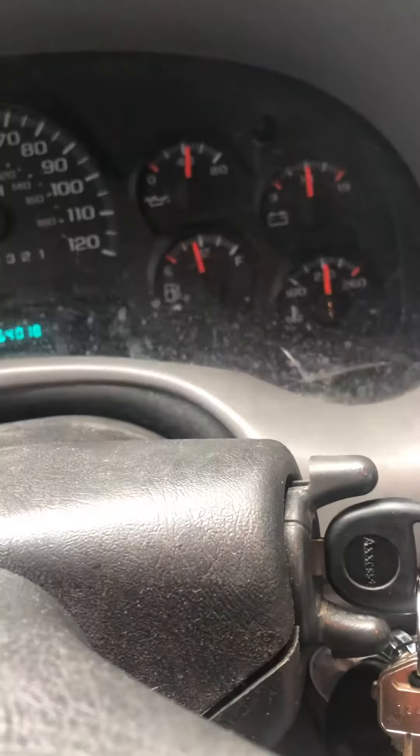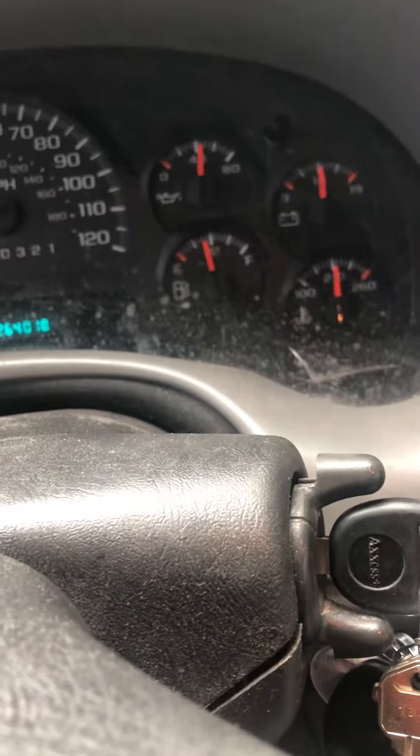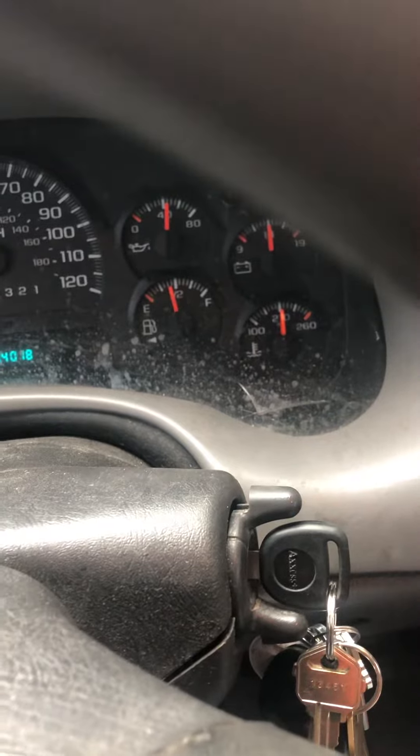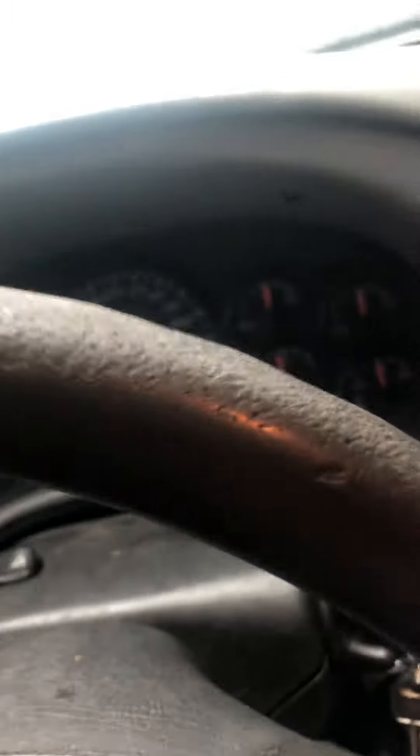So I pop the hood and look at the reservoir, and right away you think if you see water you have water in your radiator. I was freaking out a little bit thinking maybe it was going to be the clutch fan going bad, or I've seen some videos where they said the ground is going bad and you have to rewire your harness and whatnot.